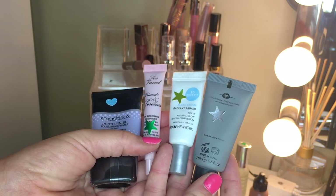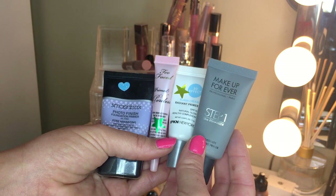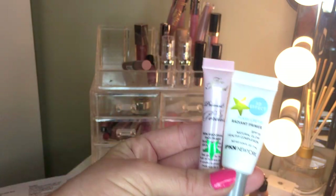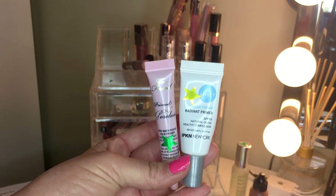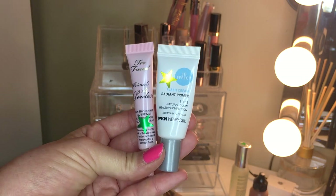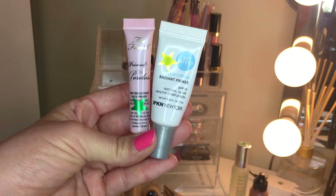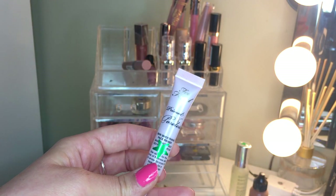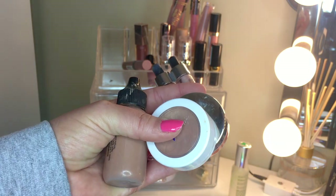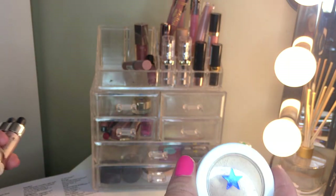For primers, I'm keeping all of them. The Smashbox Photo Finish and Makeup Forever Step One Smoothing are my go-to types and I'll finish them eventually. The IPK New York radiant primer is one of the few I have, useful for doing friends' makeup too - got yellow but I'm keeping it. The Too Faced Primed and Pearlized I actually like - it's green, nothing special, but I'll finish it.